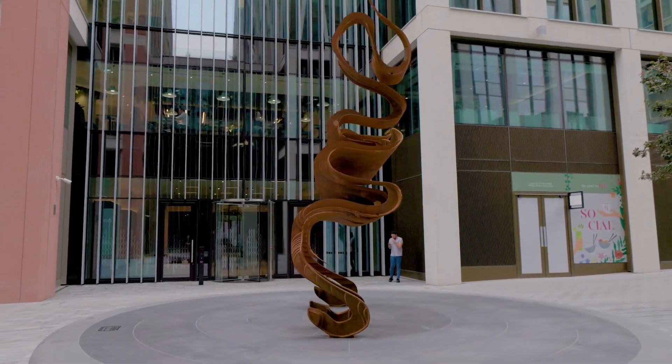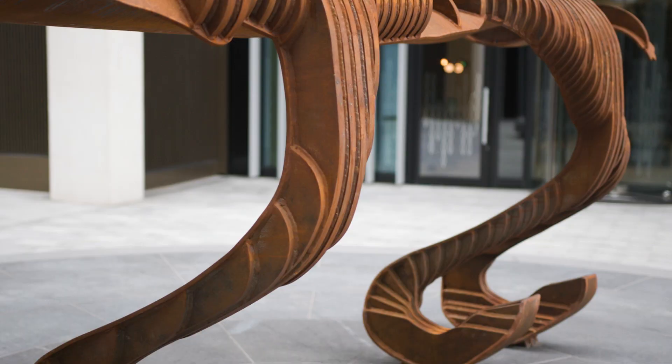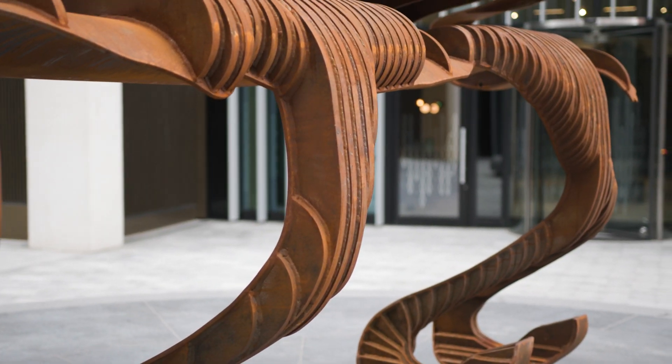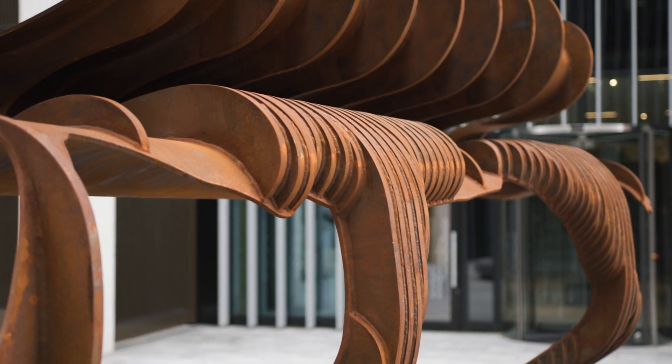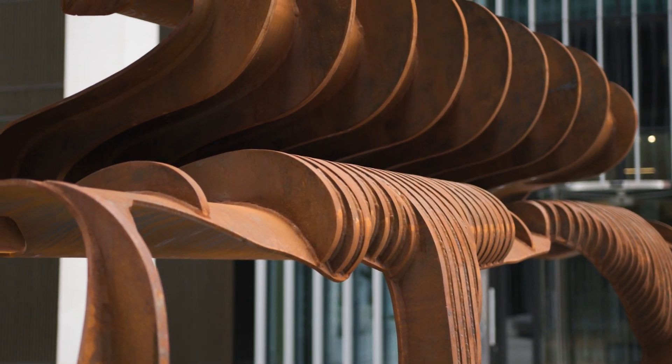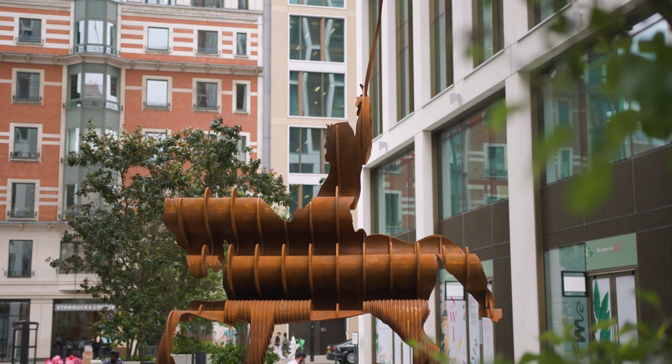For the first time you see the artwork within the context of the architecture. One of the real challenges with this sculpture was just trying to make it stand up. Six and a half tons of corten steel are balancing on these three legs in a single line — it was an engineering feat.